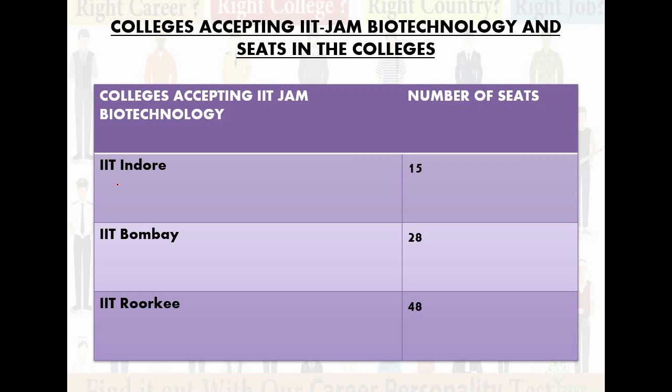Now let's talk about colleges accepting IIT JAM Biotechnology and their seats. IIT Indore accepts IIT JAM Biotechnology with only 15 seats. IIT Bombay has 28 seats. IIT Roorkee has 48 seats for students applying for IIT JAM Biotechnology. This is tough competition because seats are very limited. You will have to do a lot of hard work, as the level is very high and student applications grow every year.